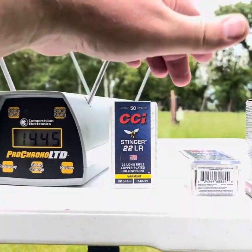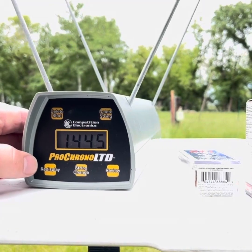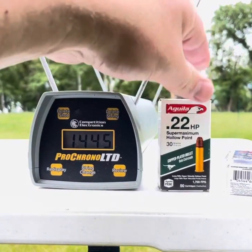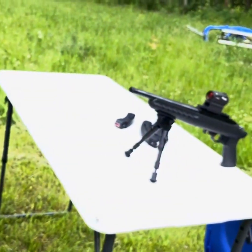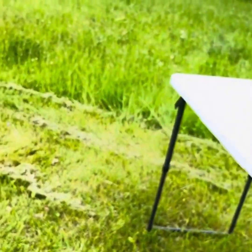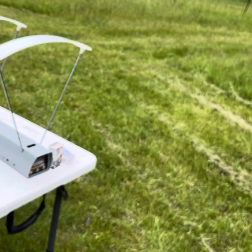Next up I think I'm going to try... that chronograph was exactly where I wanted it. I'm going to try the Aguila Super Maximum hollow point. But first let me show you why I'm so skittish — there's my shooting position, and there's my chronograph, about eight feet away.